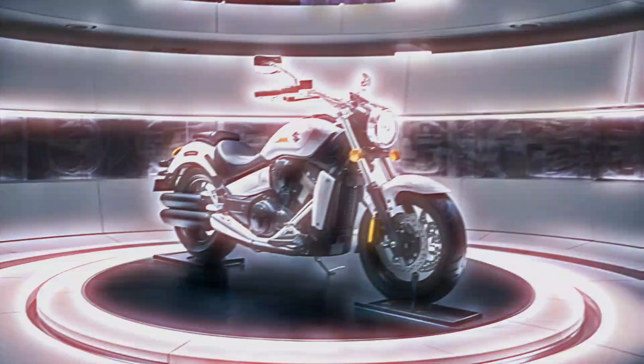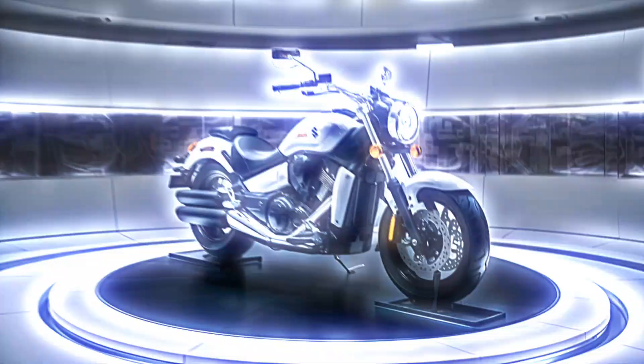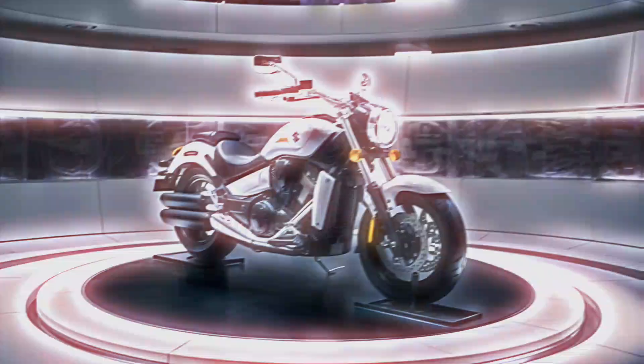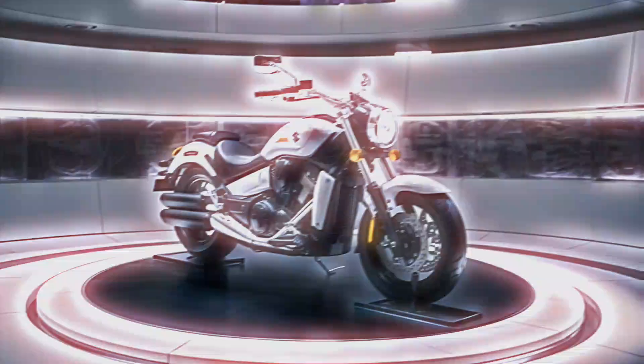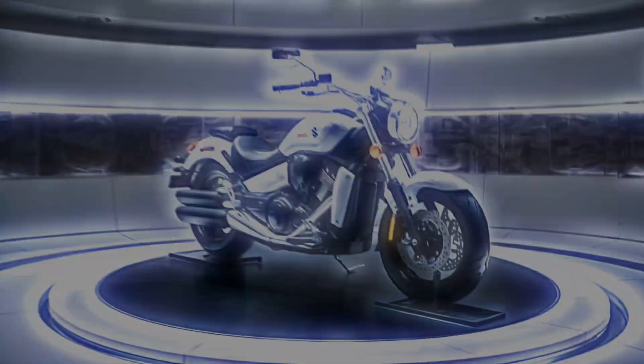So, who is the Suzuki Intruder 150 for? If you're someone looking for a stylish cruiser that can handle your daily commute and weekend rides, while offering comfort, fuel efficiency, and modern features, then the Intruder 150 is a perfect fit. It's not just a motorcycle — it's a statement on the road.